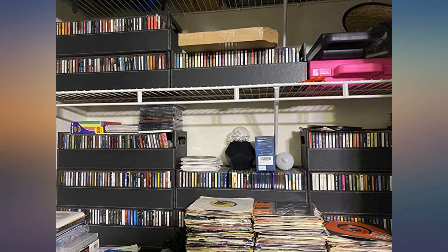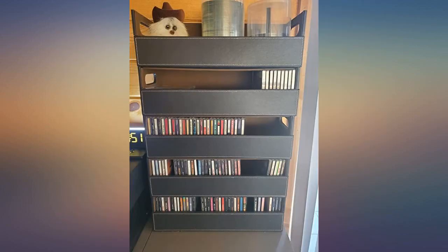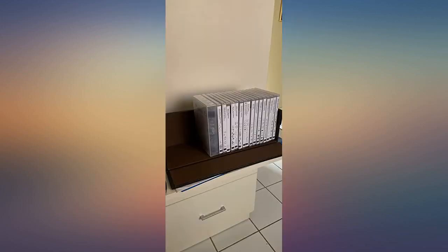These CD trays are wonderful, attractive, sturdy, and functional. No regrets about buying them. I'd give 10 stars if I could. This is exactly what I was looking for to incorporate my CDs into my musical decor.